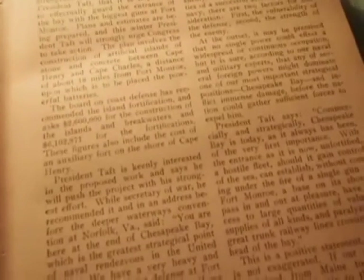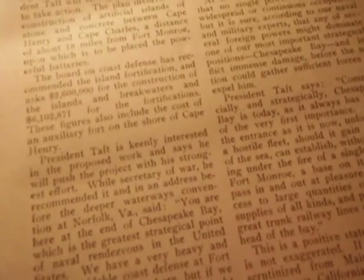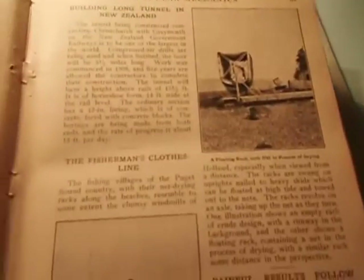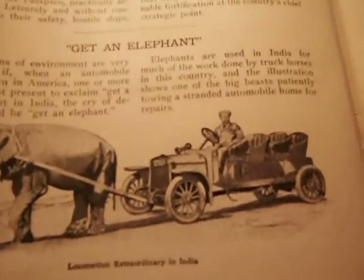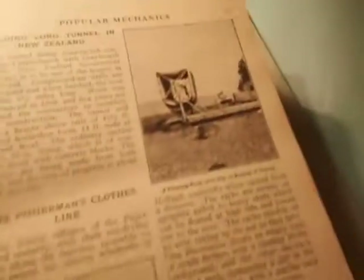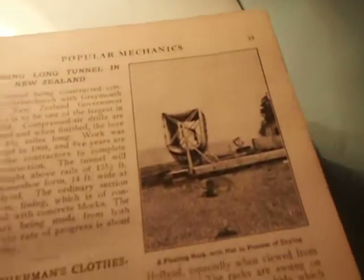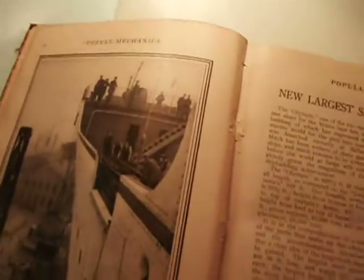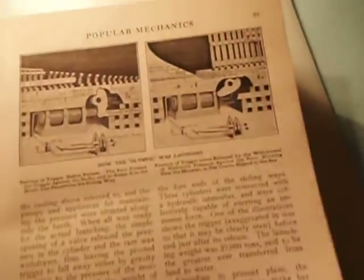I have an idea this is the only one of these books in existence — I can't believe there would be another one. And I know there couldn't be another one in this kind of condition. This is a real good condition for a hundred year old book. I don't know what all it has in it; I hadn't really read it.